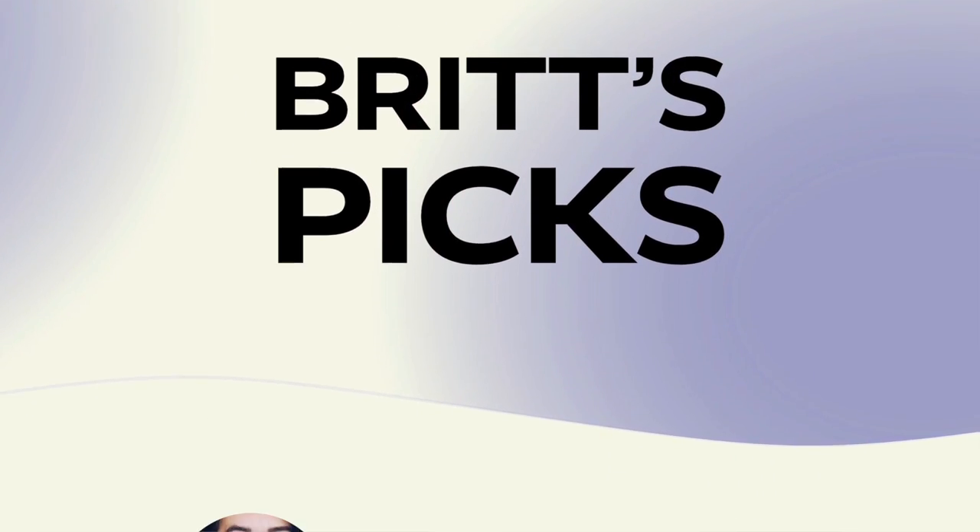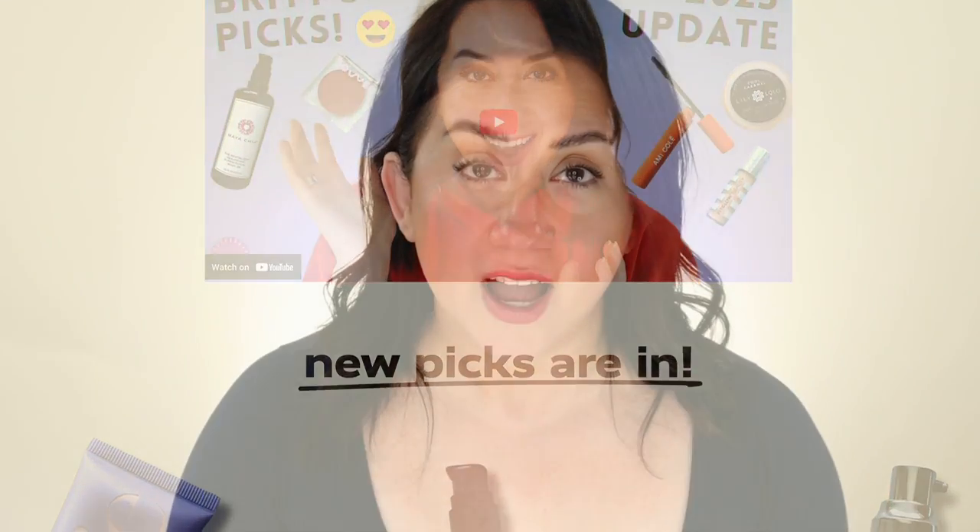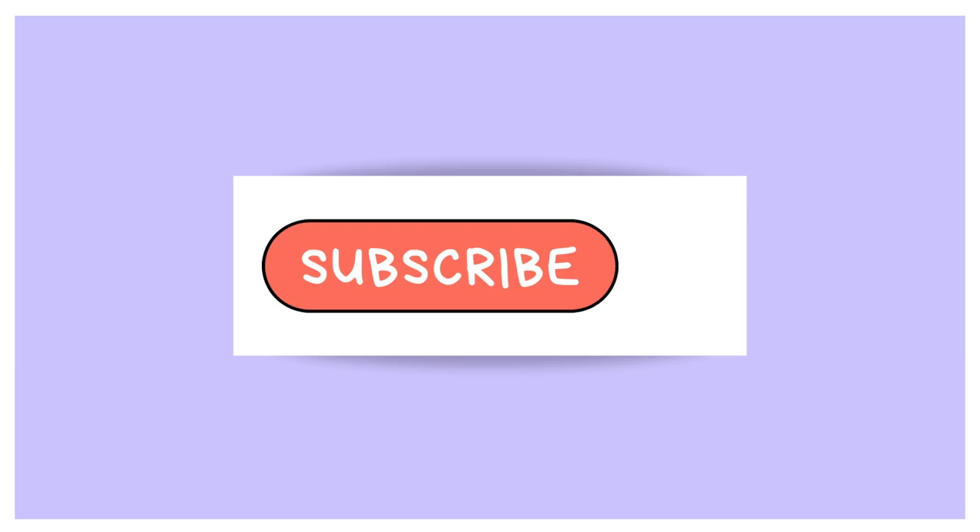I have a total of 11 changes, so over half of the products have shifted. Six newbies, and five are coming back into the picture because they've been on heavy rotation. So without further ado, let's dive in.